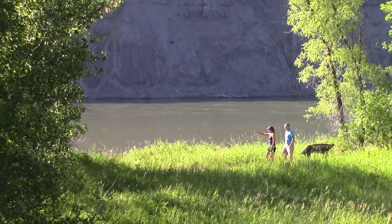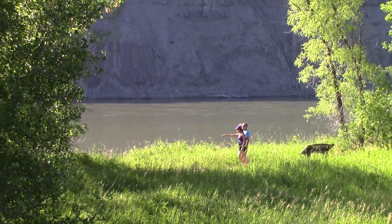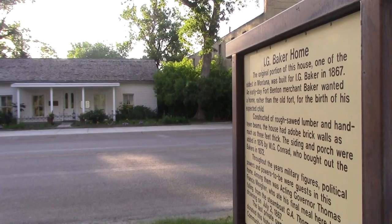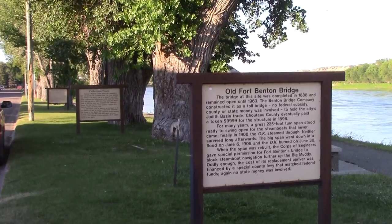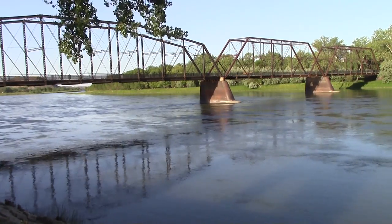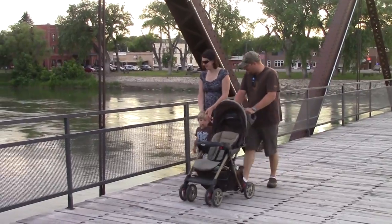All along the dike that protects the town from the Missouri, the history of Fort Benton unfolds in a string of dozens of signs describing everything from the buildings that date from the 19th century, to the watercraft that made Fort Benton America's foremost trading post, to the first bridge in Montana to cross the Big Muddy — today the centerpiece of the hike and bike trail that runs along the dike for the length of the town.